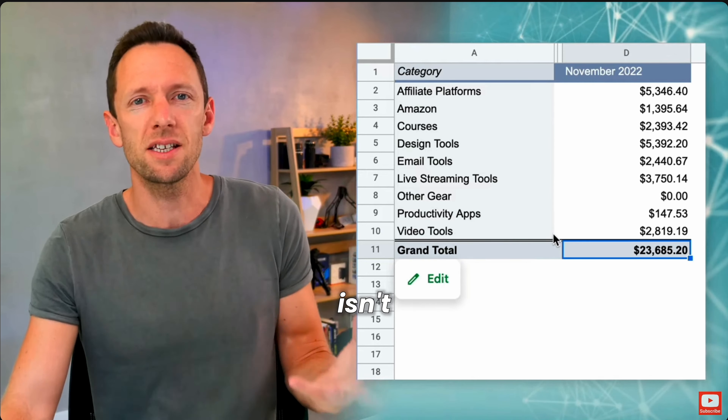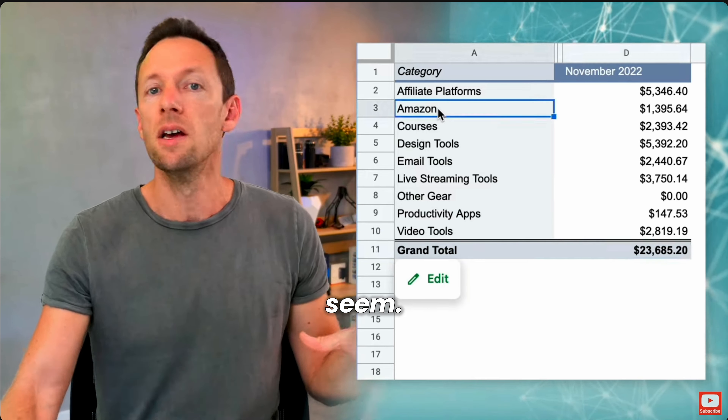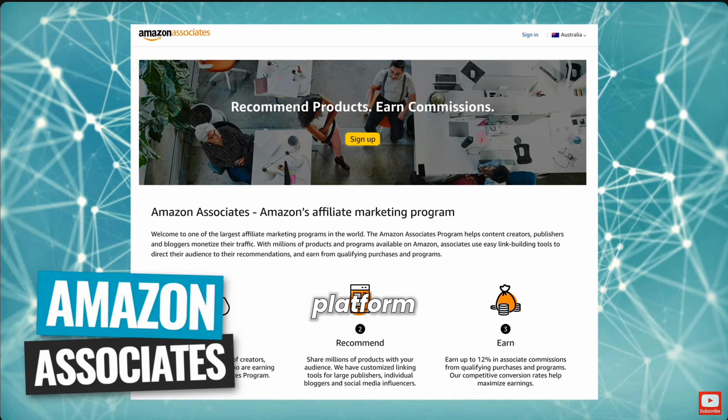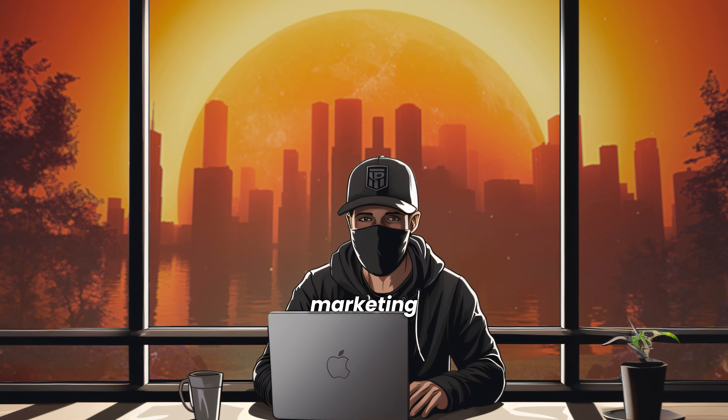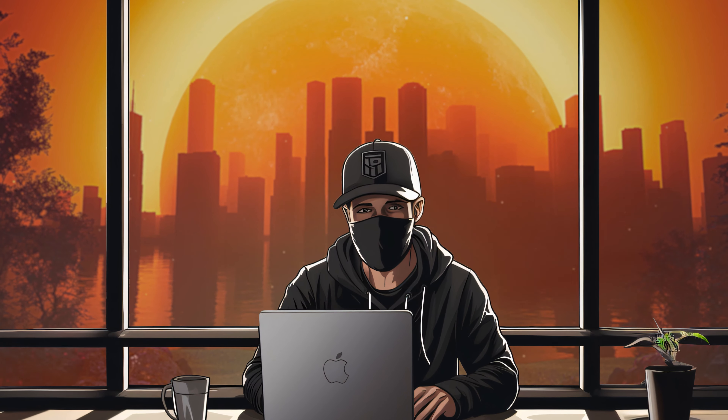Starting with affiliate marketing isn't as intimidating as it may seem. By taking the time to establish your platform and carefully choose the products and services you promote, you can start earning money through affiliate marketing in no time. Thank you for watching.